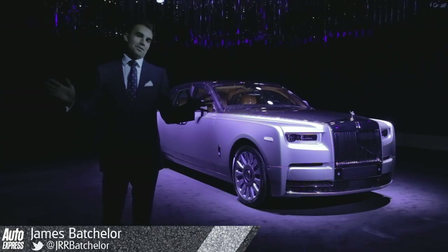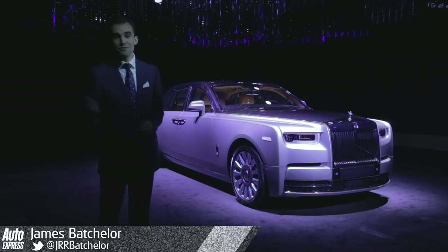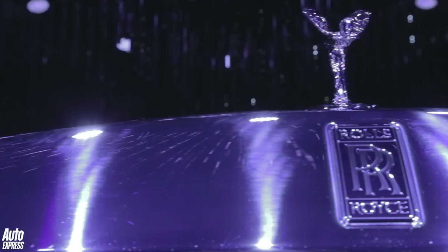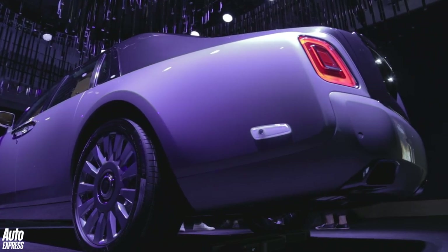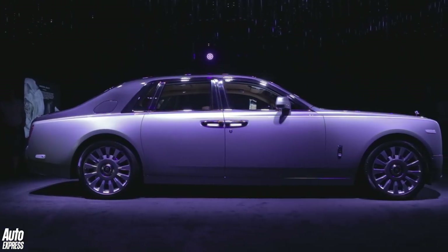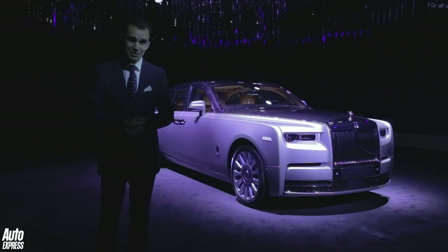Ladies and gentlemen, please be upstanding because this is the launch of a very special car. Not every day is there a launch of a new Rolls-Royce, and this one is the new Phantom 8. It's totally new — new body, new platform, new engines, new technology. Everything you could think of is totally new.